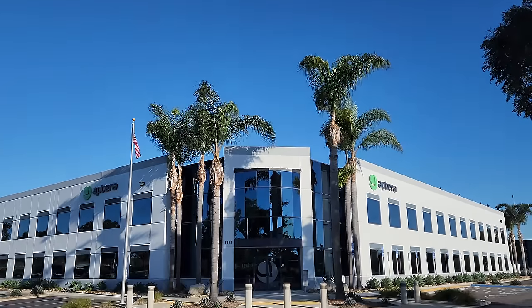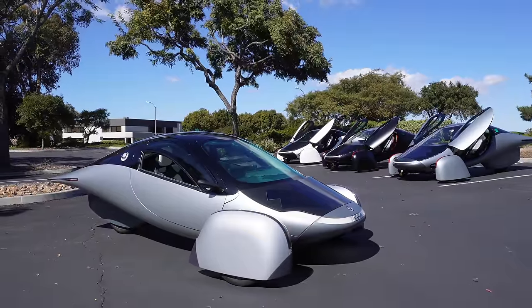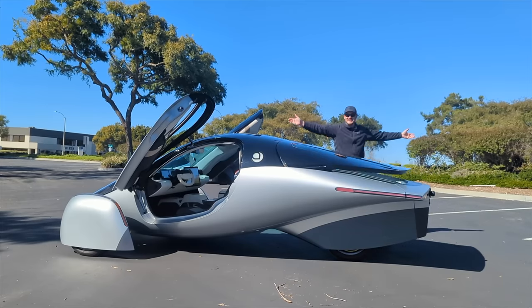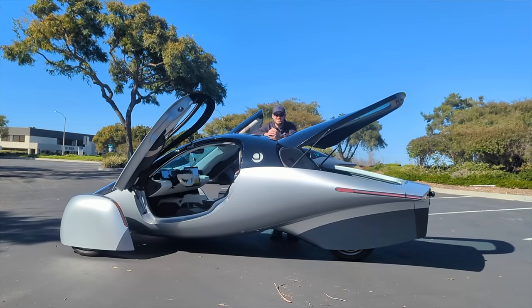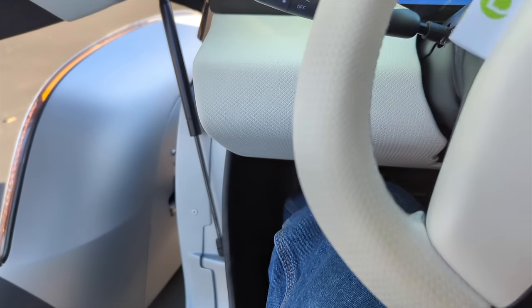Aptera is a startup automaker based in Southern California, and this is what they're looking to bring to market — it's just called Aptera, no model name. This is an Aptera Gamma prototype. It has a carbon composite body, three wheels, hub motors. It is mega efficient, and it is covered in solar panels.